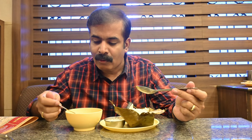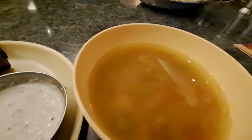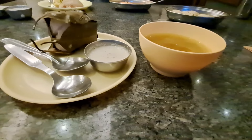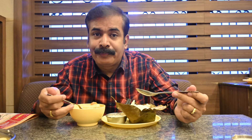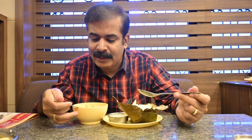Now I'll dip this in the Tove. Tove is a rasam-like dish where they make it with moong dal. They add coriander, cumin seed, tomato, and green chilli to it. When it is ready, they garnish it by adding some lime juice. It is a kind of sambar as well as rasam, I would say.